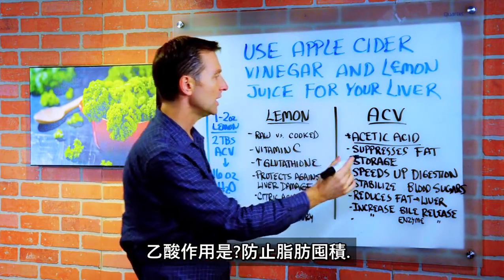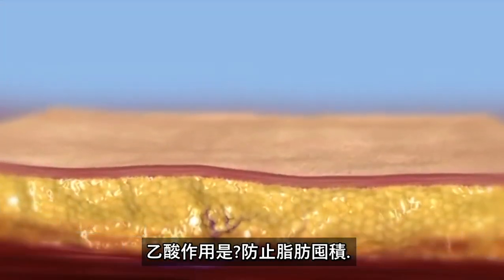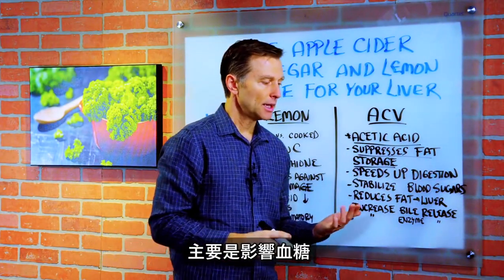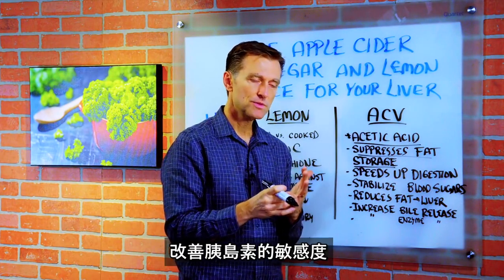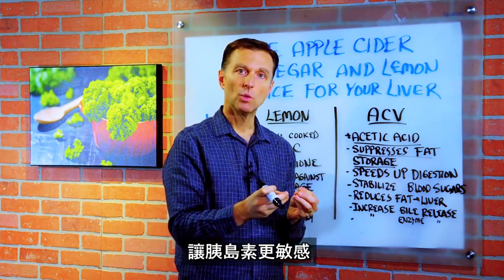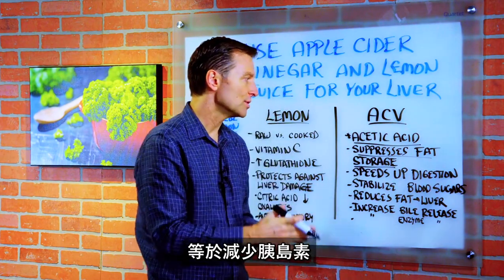What does acetic acid do? It helps suppress fat storage. Why does it prevent a person from storing fat? Mainly what it does to your blood sugars. It actually improves insulin sensitivity — it makes insulin more sensitive, which means it reduces insulin resistance, which means it'll reduce insulin.